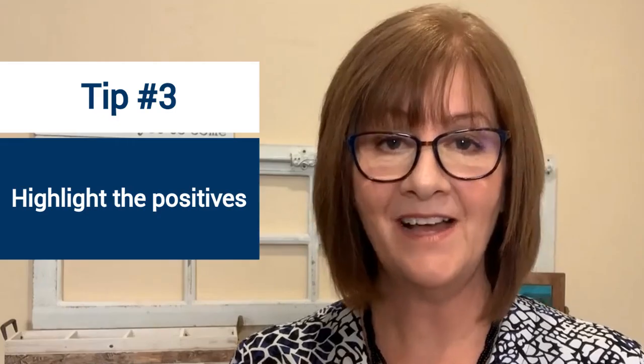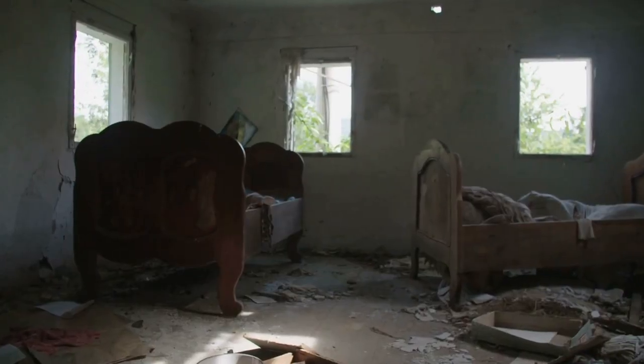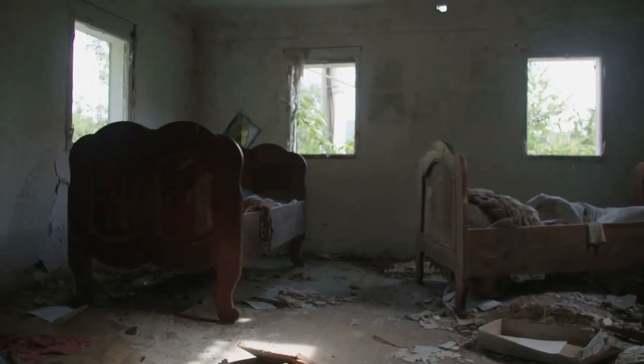Tip number three is to highlight the positives. Your fixer-upper may be in need of significant repairs, but that doesn't mean it doesn't have valuable features. Depending on when the house was built, it may have stunning hardwood floors underneath the carpet. That's why I always pull back some of the carpet to see if there are hardwood floors under there — it's very inexpensive to have old carpet removed and expose those floors, which is a value add for your home buyer.